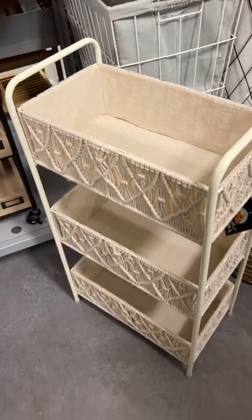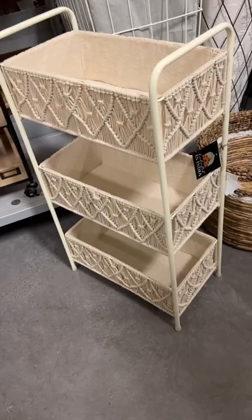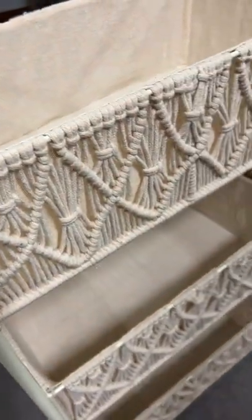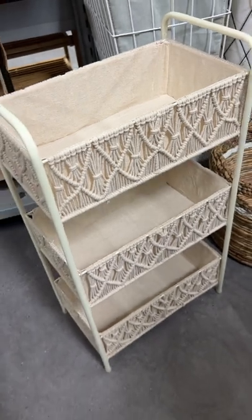I thought that this shelf was really unique with its cloth and kind of macrame detailing. This would be really great for organization in just about any space, but it is really precious for a little girl's room.